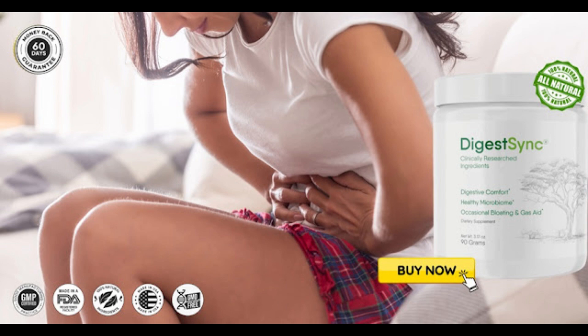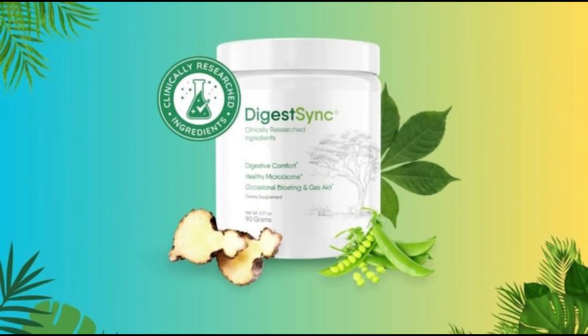For DigestSync to work, you need to take the treatment seriously. You need to take it every day — simply add one scoop to 8 to 16 ounces of liquid and mix thoroughly. Otherwise you will not see great results. You can see initial results in the first month, but most people get better results after three months of using this product.